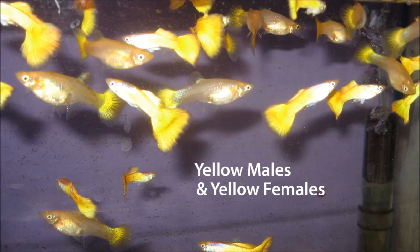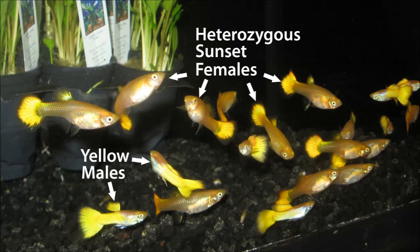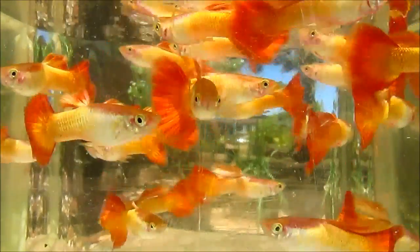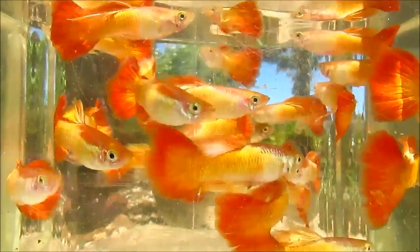Whether you are a breeder or a hobbyist, understanding this inheritance enables you to control the ratio between sunset and yellow Microriff phenotypes. I hope you've enjoyed this video, and thank you for watching.